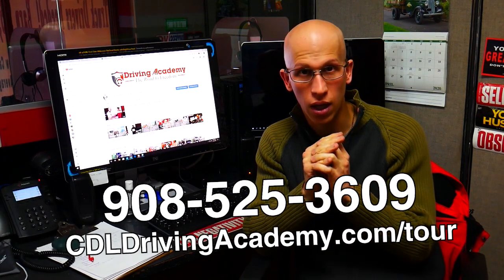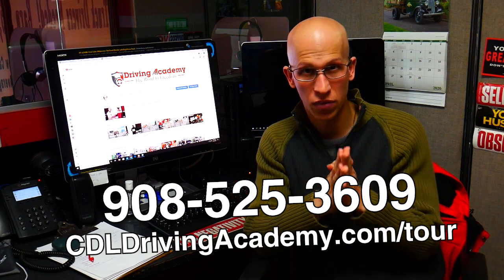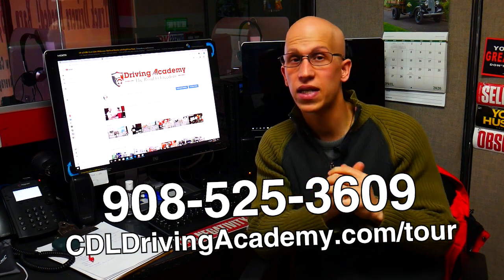Now, if you need our help for whatever reason — say you have your permit already and just have to get ready for the road test, or you don't have your permit yet at all — we're here to help you out any way we can. Here at Draven Academy, we guarantee that we get you the license. We are offering virtual training currently during this whole coronavirus situation, and once everything's allowed to open back up, we'll be one of the first businesses rocking and rolling. We have a mission of helping a million people get on the road to freedom. Give us a call at 908-525-3609 and visit the website cdldrivingacademy.com.